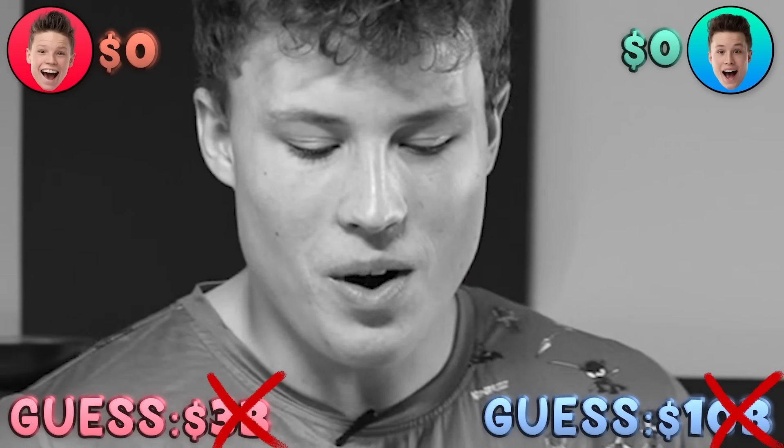Buckingham Palace - $5 billion? I was so close. Neither of us were right.